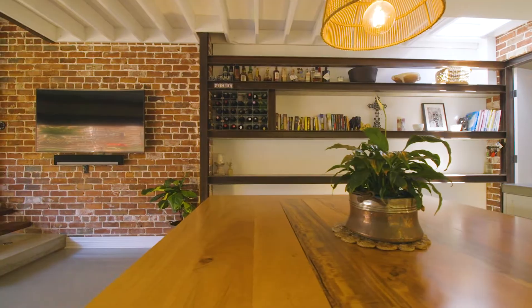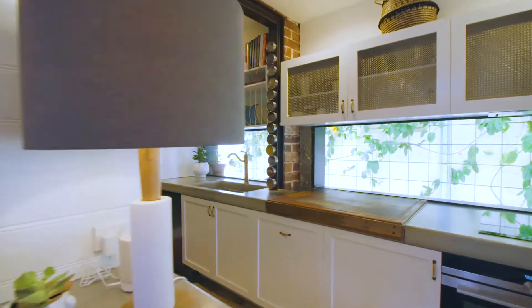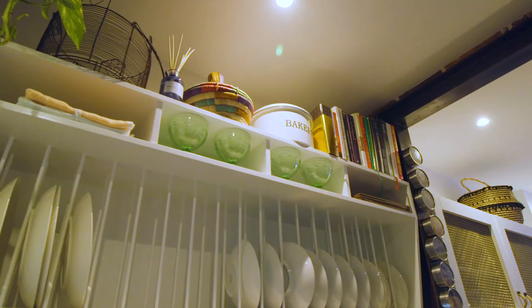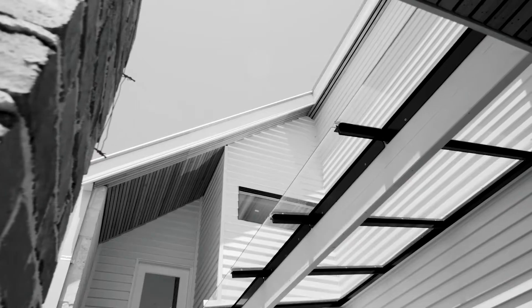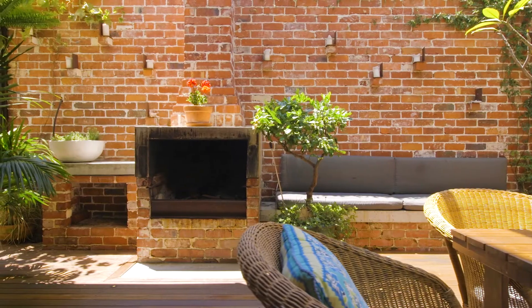With four bedrooms and three bathrooms over two levels, a stunning kitchen, multiple living areas and secure parking, this is the perfect inner city family home.